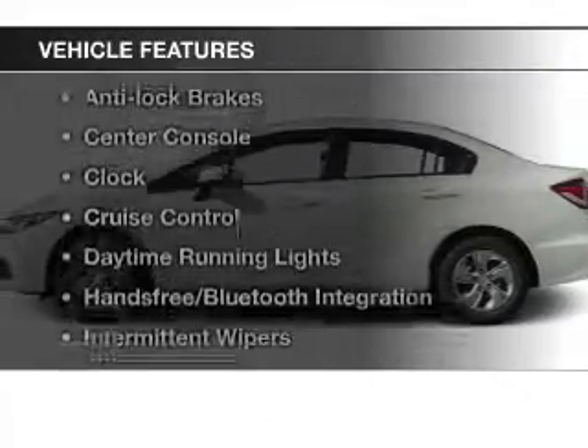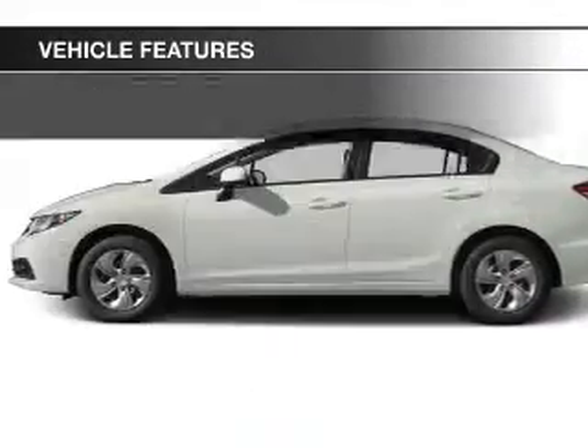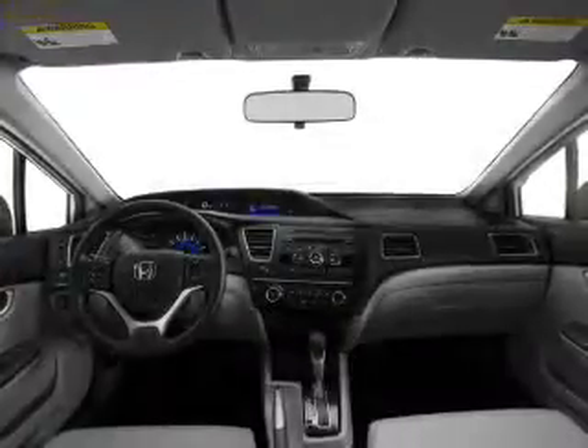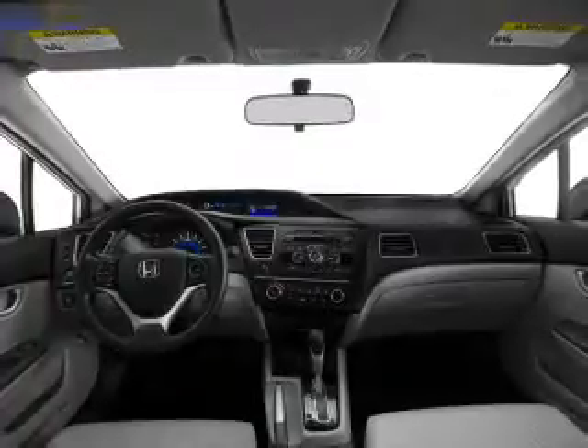Plus, enjoy these notable features that are included in this vehicle: cruise control, Bluetooth wireless, power mirrors, power steering, an adjustable tilt steering wheel, and air conditioning.